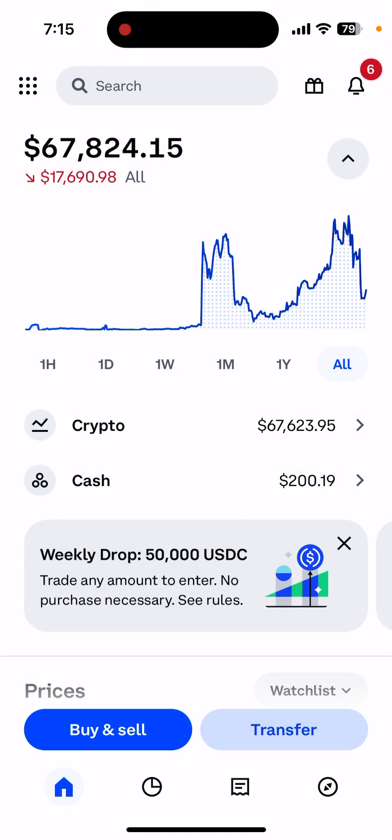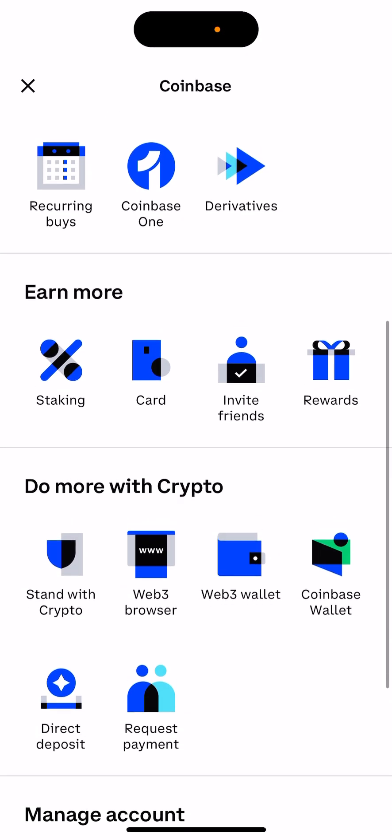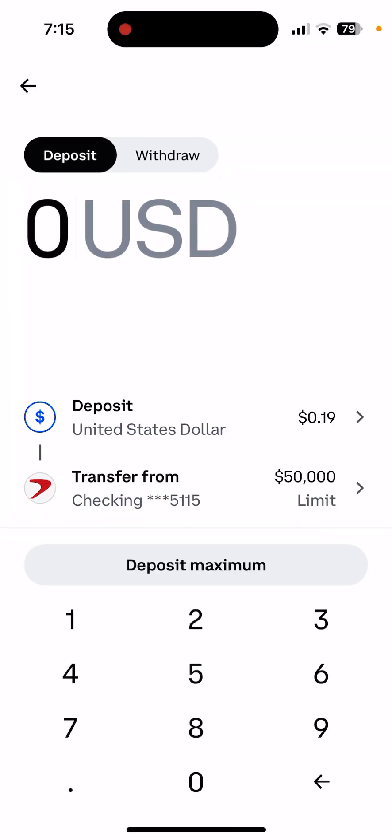Now let's look into Coinbase. Once you sign up and create your account, the first thing you need to do is connect your bank account. Once you connect your account you can basically deposit or withdraw.